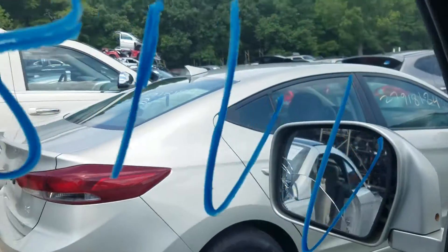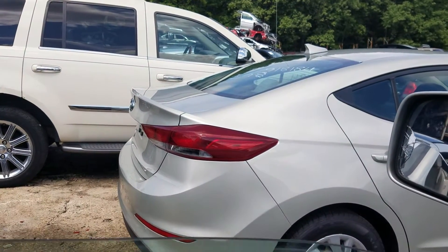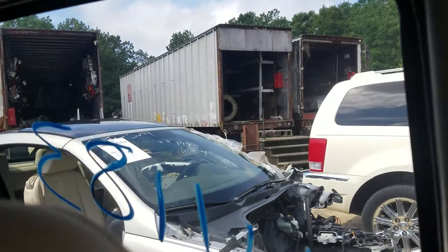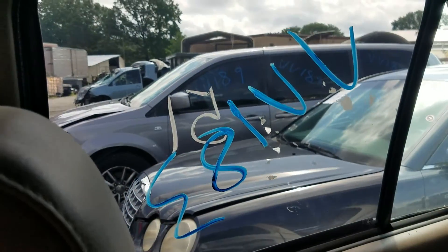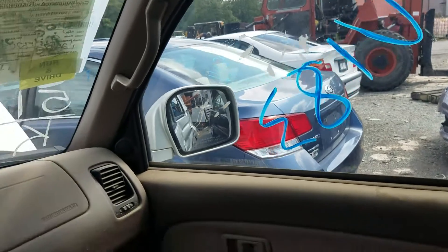So we're going to do our windows. Driver's side window — all the way down and auto back up. Rear driver's side — that is at least responding to the electricity. And front passenger side, same deal.